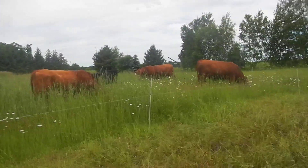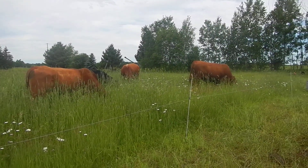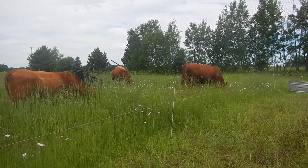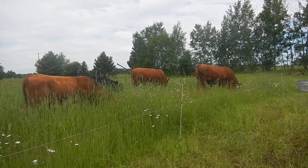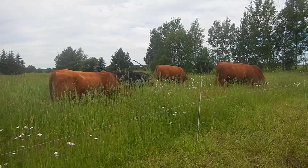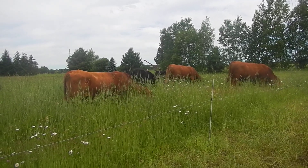All right, here we are in northern Wisconsin, Anathoth Community Farm, morning chores. This spring started out slow because it was wet and cold and we were struggling to find pasture for a little bit. But now that it's warmed up — today is June 26th.